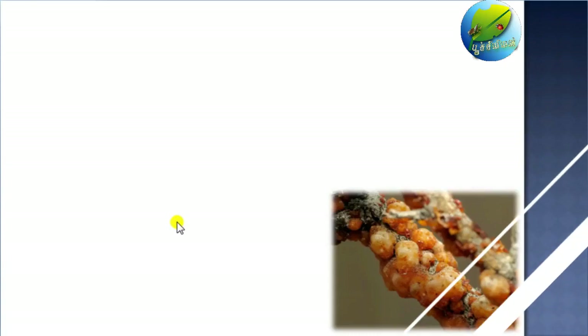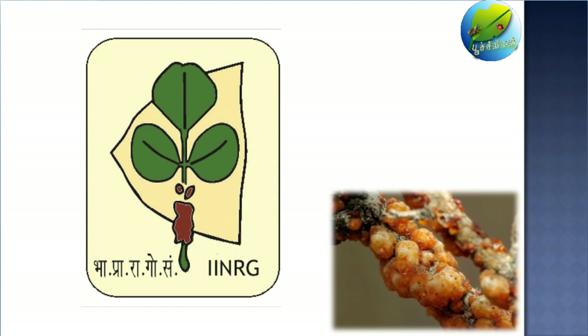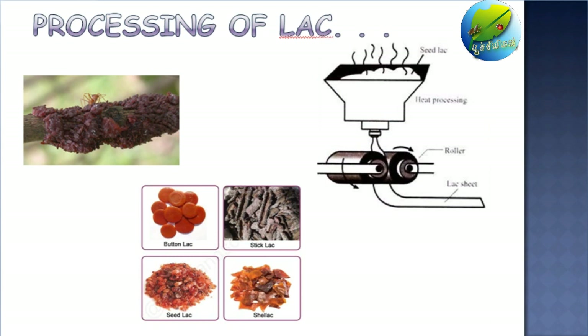Do you know it takes more than 3 lakh lakh insects to produce 1 kilogram of lac? And Indian Institute of Natural Resin and Gum is the only research institute in the world to look after the natural resins. In the previous classes, we have learned the basics of lac culture. In this class, we will see how the lac is processed into the commercial form. I am your teacher, Vignesh. Let's get into the topic.